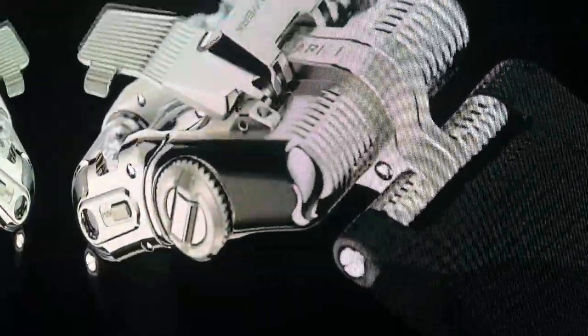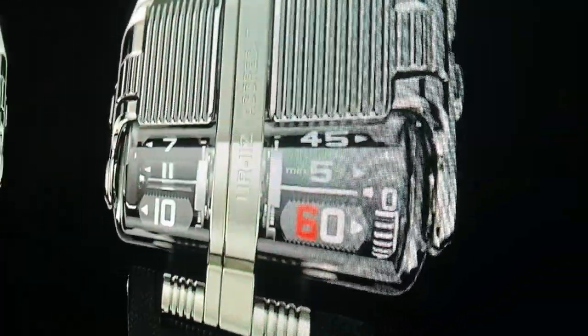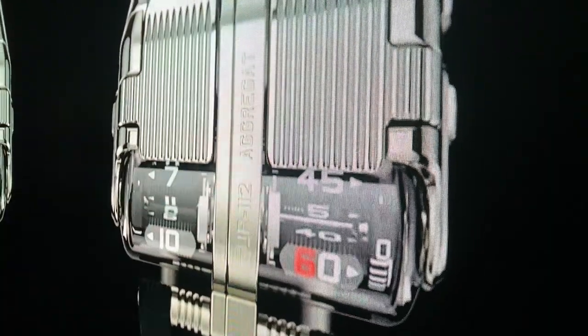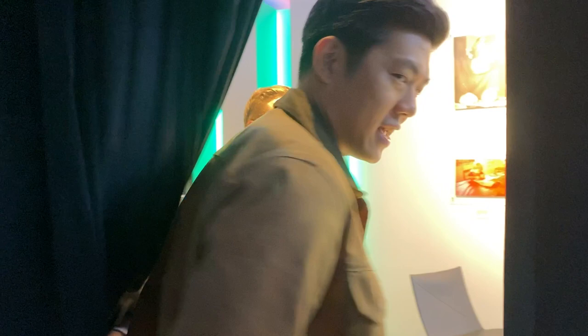Inspired by the Bugatti ULVAC — you can really see the top grill on it. It's a great watch. It's not just very complex, but the retail price on this is around 400,000 Singapore dollars. It's insane.